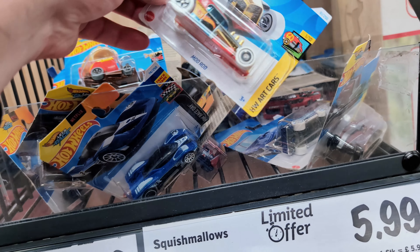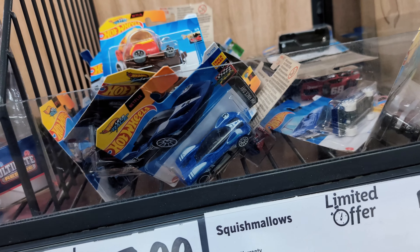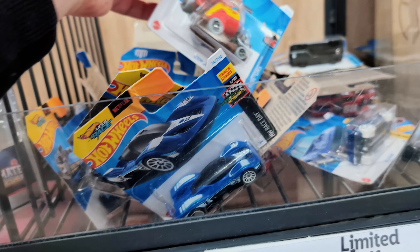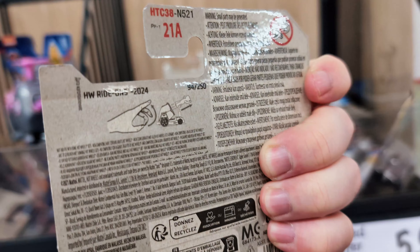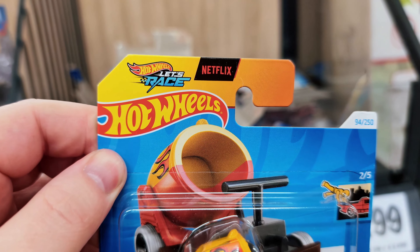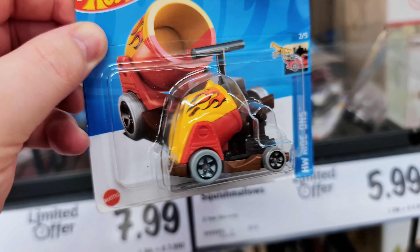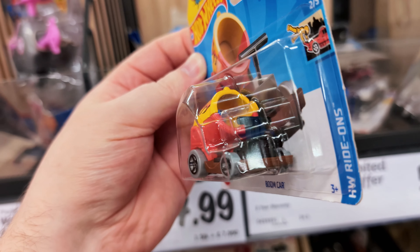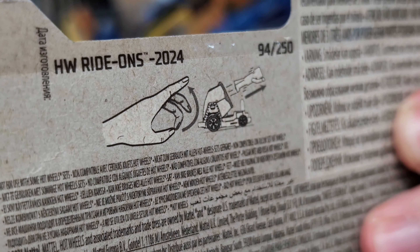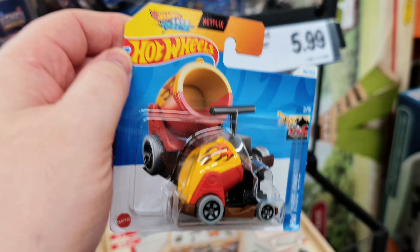Let's have a little look through and see what we can find. Starting off we've got a Mod Rod, that's from the earlier cases of the year. Oh, what's this guys — boom car! That one's from 2024, one of the newer ones. It's from the 'Let's Race' Netflix TV series, so you've got that badge up there. Very cool little cannon thing — you press down or flick it and the Mega Bloks figures fly out.